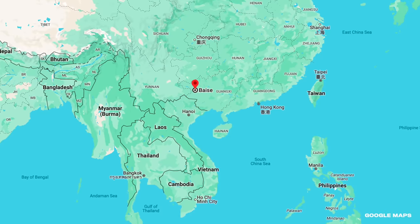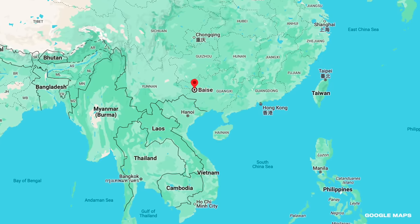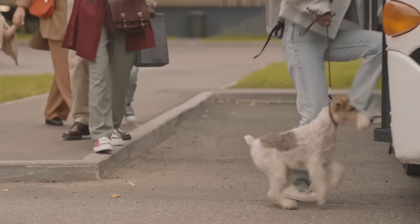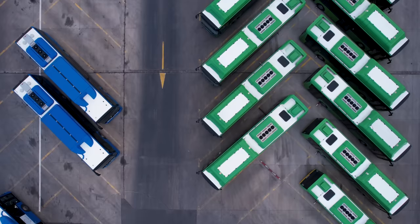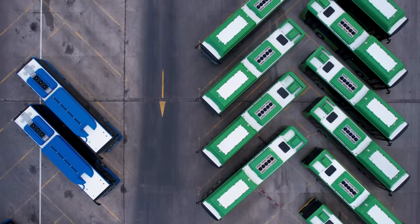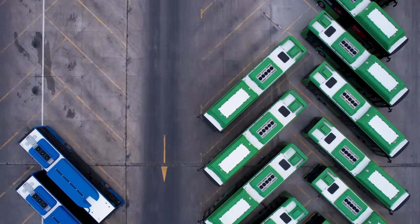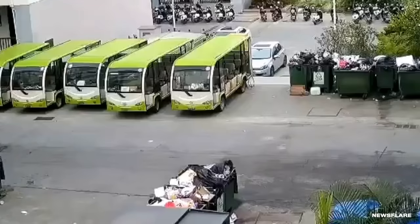Baixi, China is a prefecture-level city in Guangxi province, located on the northeastern border of Vietnam. It's home to about 1.4 million people, many of whom rely on public transportation to get around town. These new electric buses usually do the trick. Usually. A fire broke out around 6 a.m. in a parking lot full of e-buses. All it took was one of them to go up in flames.